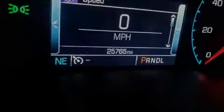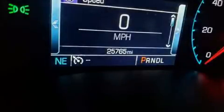Familiarize yourself with the 2018 Chevrolet Colorado. This four-door, four-passenger truck has just over 25,000 miles.